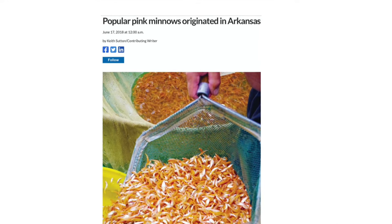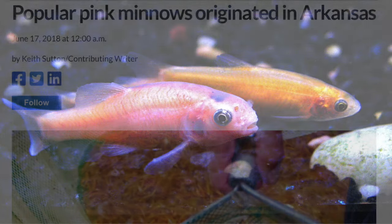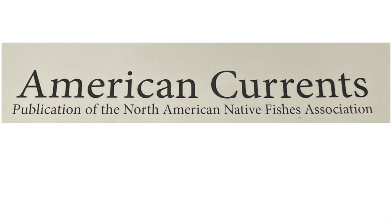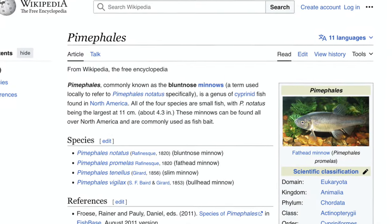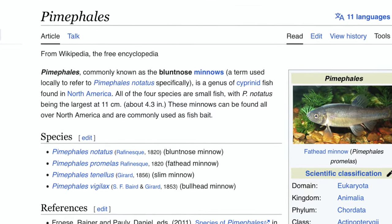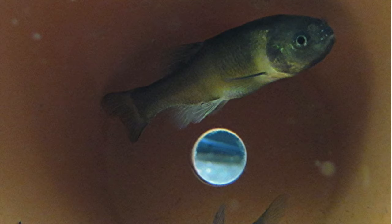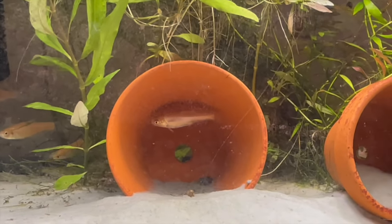In an article in the Arkansas Democrat Gazette, writer Keith Sutton credits fish farmer Bill Bland with developing the orange strain of the fathead minnow from fish that appeared in his ponds in the early 1980s. In a 2000 article in American Currents, the publication of the North American Native Fishes Association, Bob Muller says he believes rosy reds may be a hybrid of fathead minnows and related Pimephales species. Spawning male rosy reds will claim a nesting spot on the underside of a rock or branch or inside a flower pot. Females lay adhesive eggs that stick to the nesting spot, and unlike most other North American minnow species which scatter their eggs, male rosy reds guard theirs until they hatch.